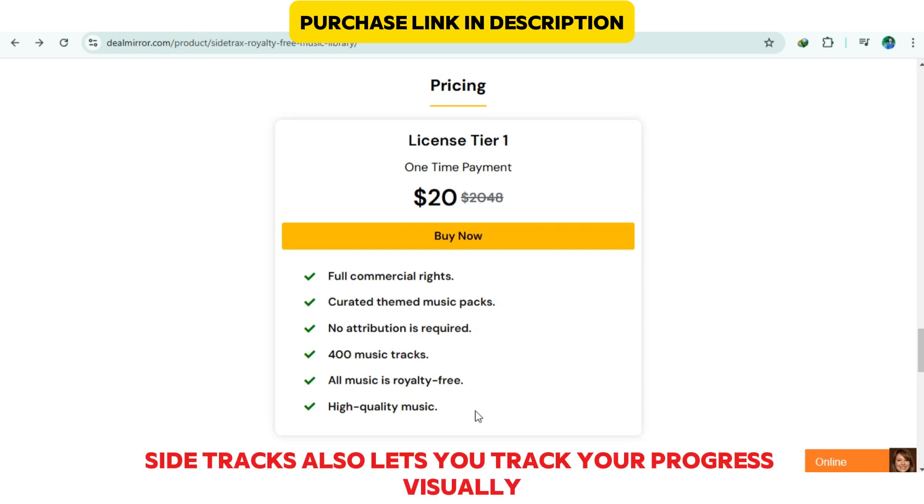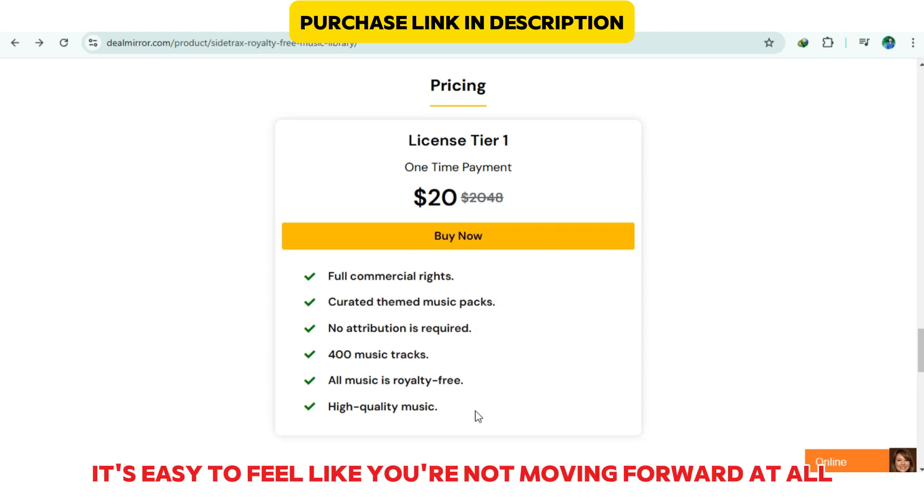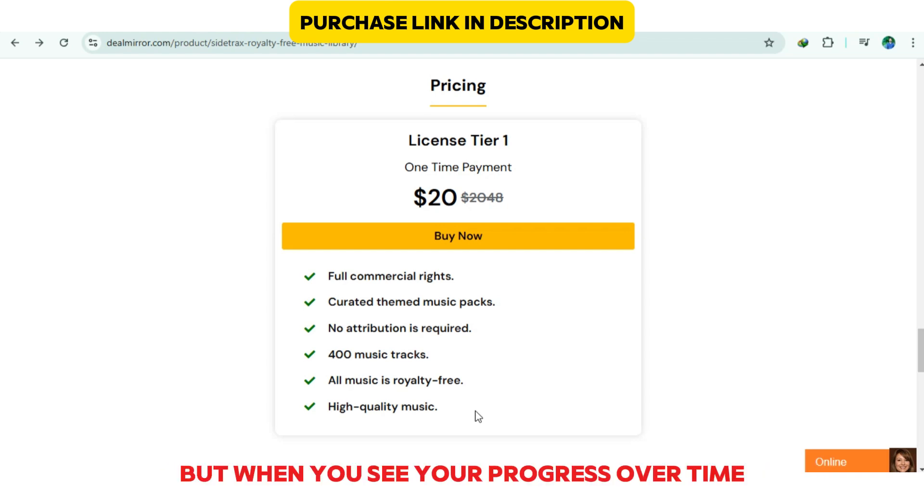Sidetracks also lets you track your progress visually with charts and graphs. This is huge because sometimes it's easy to feel like you're not moving forward at all. But when you see your progress over time, it's super motivating.